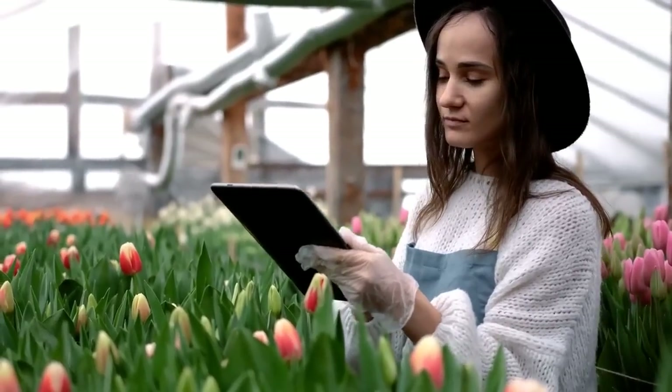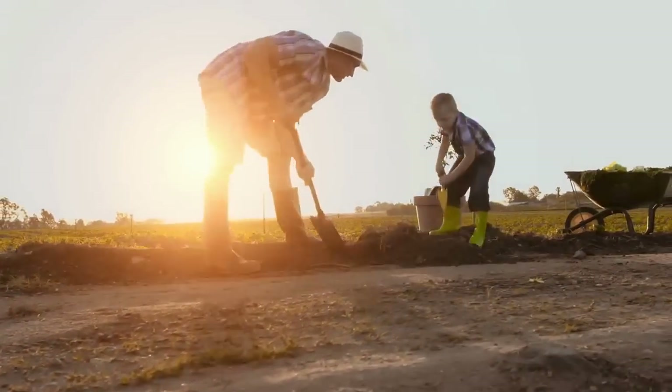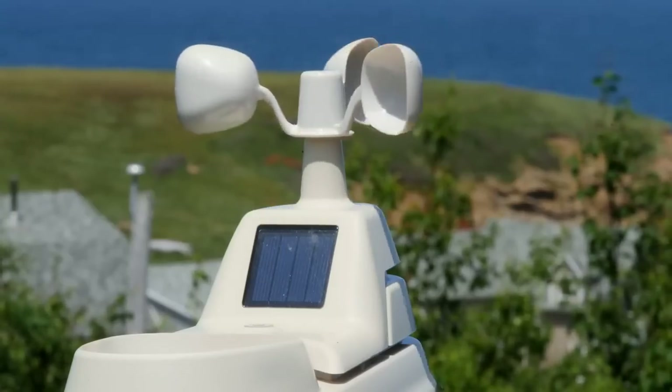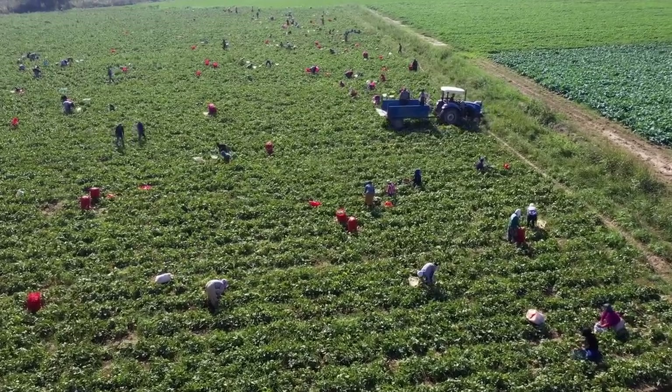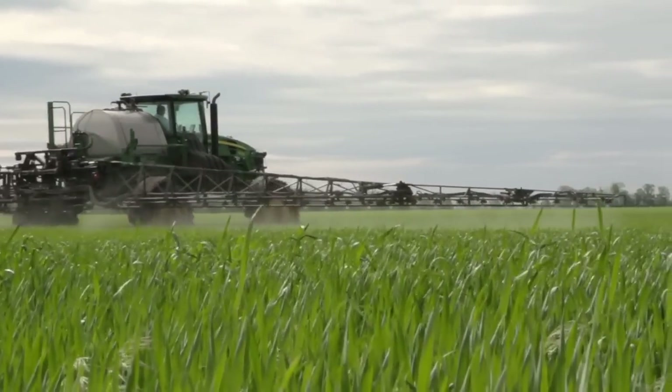The handheld device as well as the boom-mounted version include an optical sensor that measures plant health so that farmers can use fertilizer efficiently. The sensor sends bursts of red and infrared light to the crops and measures the light that the plants reflect back. The greater the light reading, the healthier the plant and the less need for fertilizer.